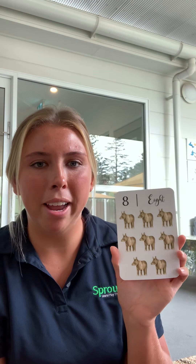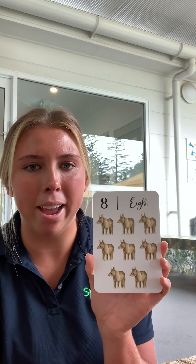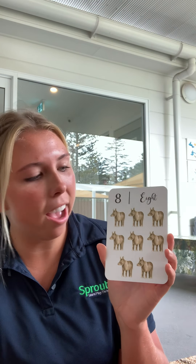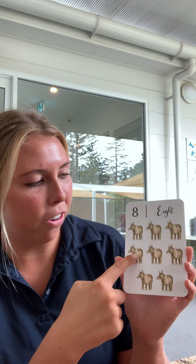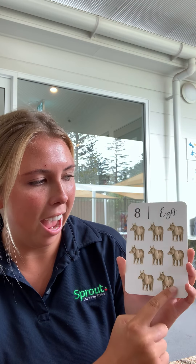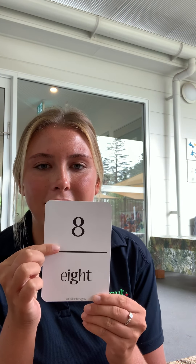Can you tell me how many rhinos you can see on the page? One, two, three, four, five, six, seven, eight. That is the number eight.